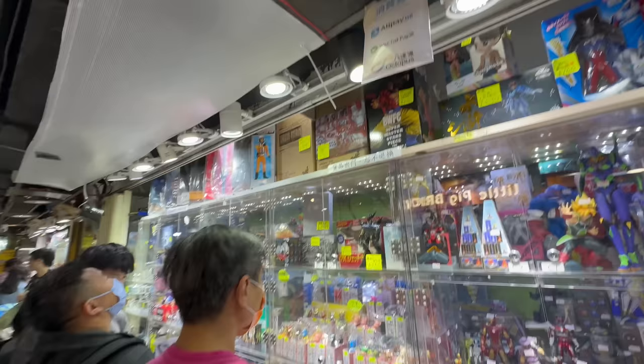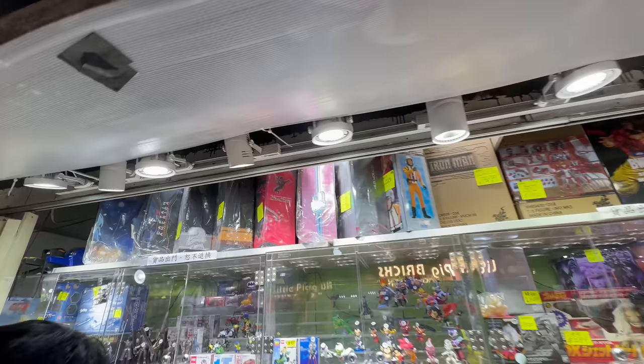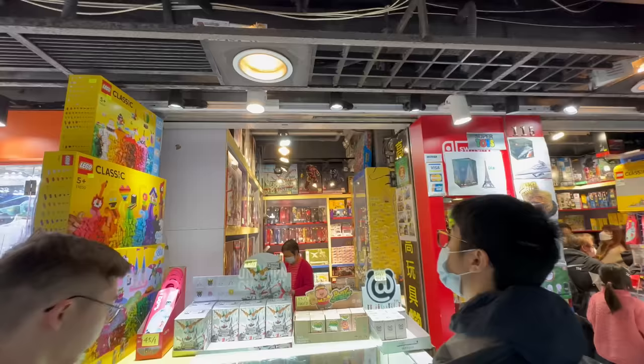If you do want to find your Hasbro Black Series and Marvel Legends, and also your Transformers Masterpiece, Bird Party and otherwise, plus SH Figuarts and Mafex, this is the place you come to. If something releases in Japan - say for instance an SH Figuarts figure - and you want it and you are in Hong Kong, chances are just after it's been released you'll find it here like the next day or the day after.